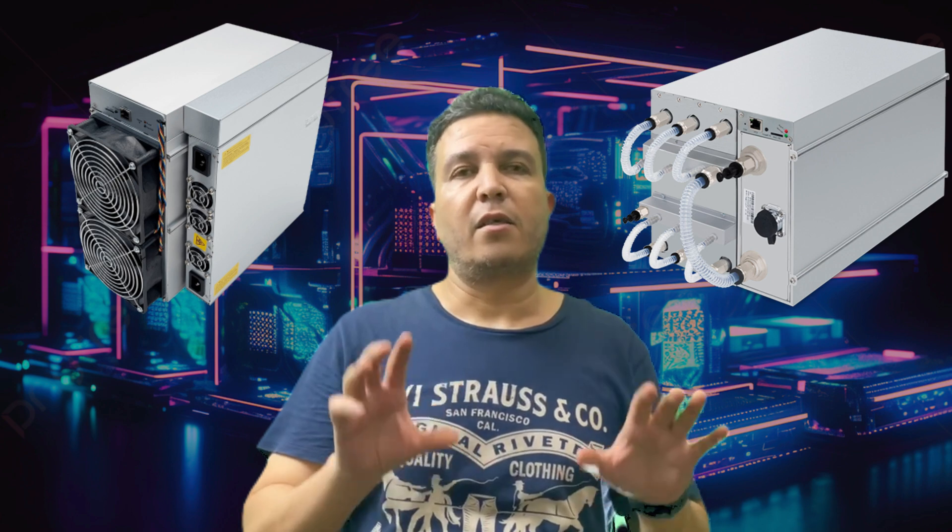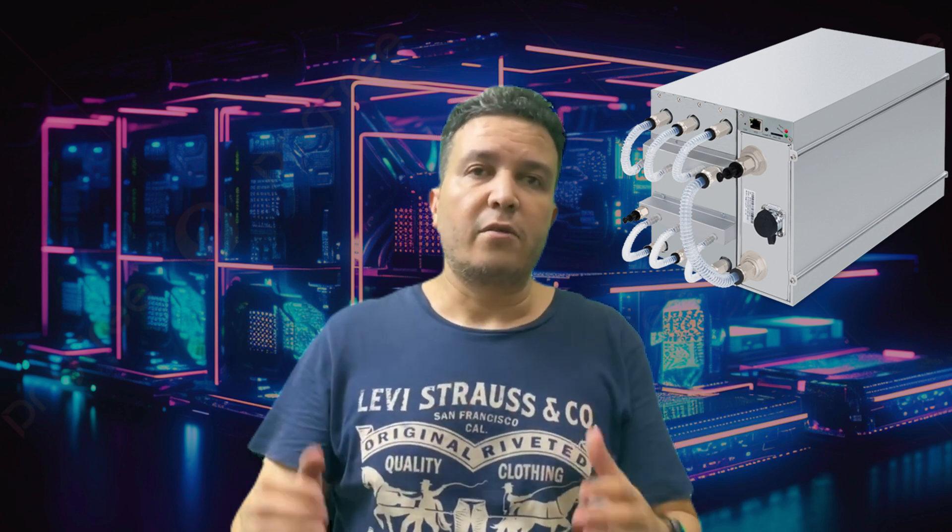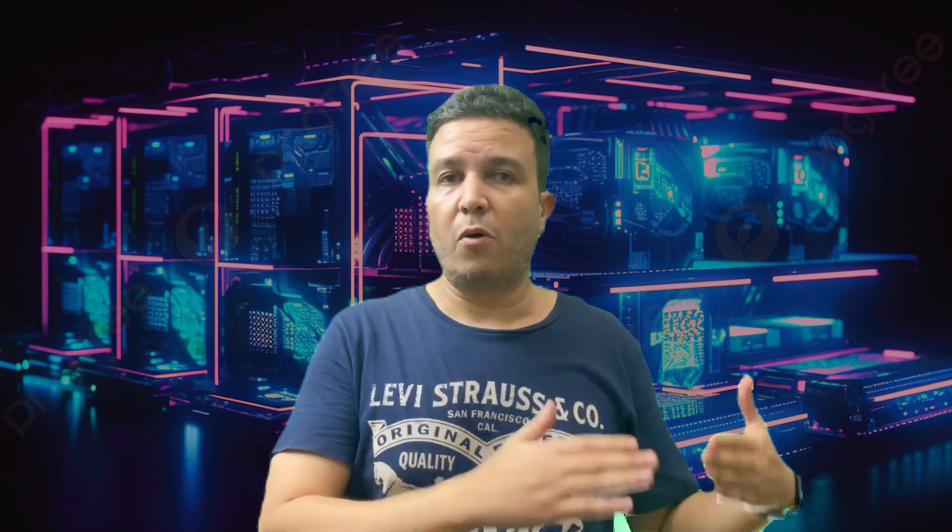If we compare these two head to head, liquid cooling will be more efficient in terms of cooling than air-cooled — it's just physics, liquid can carry more heat than air. Air-cooled miners use high-speed fans to blow air into the heat sinks located on top of the hash boards to carry the heat outside. On the other hand, immersion cooling or hydro cooling uses liquid to carry the heat and dissipate it to the atmosphere.